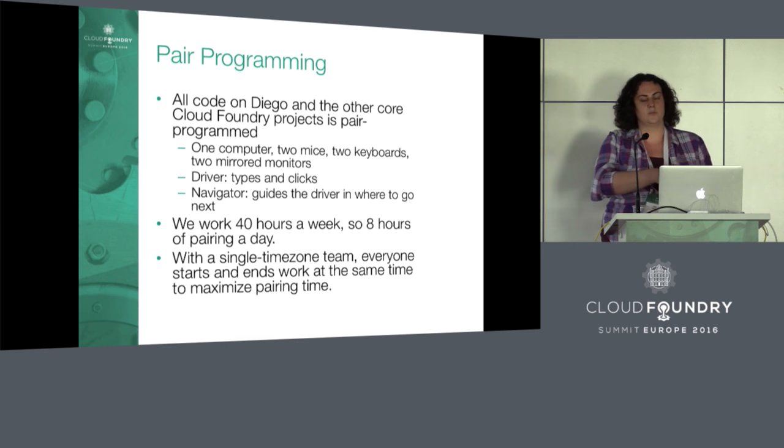Typically we have roles called a driver and a navigator. The driver is the person actually doing the typing in that moment. The navigator tells them in broad strokes what to do next — the larger vision, guiding the next steps. These roles change frequently; you can switch within a minute, or one person might be driver or navigator for an hour, depending on how you feel with that person in that moment.